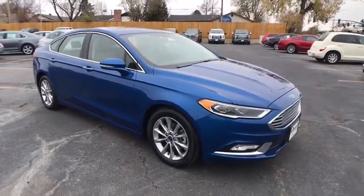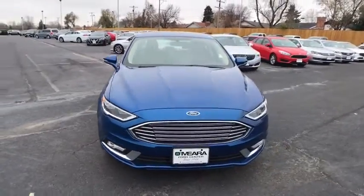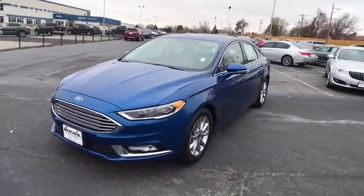The 2017 Ford Fusion. You can have both impressive power and great economy in a Fusion. This vehicle has less than 30,000 miles.